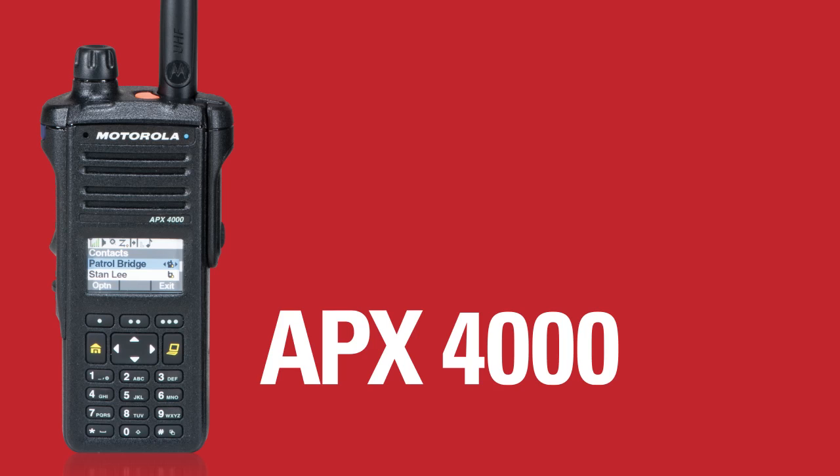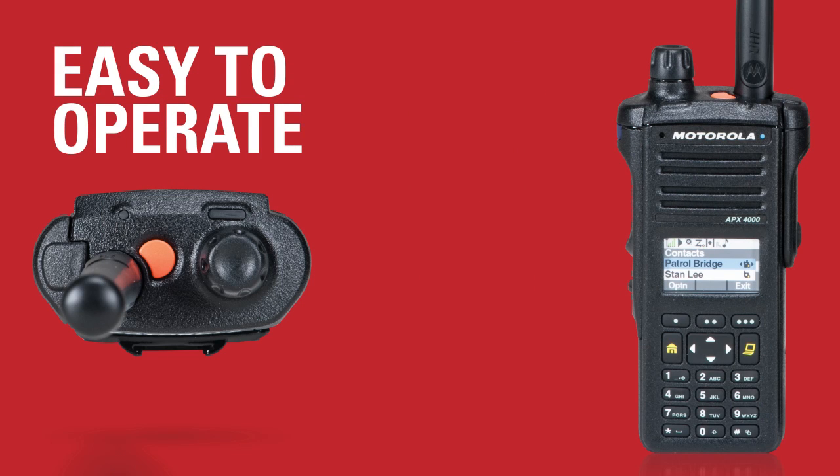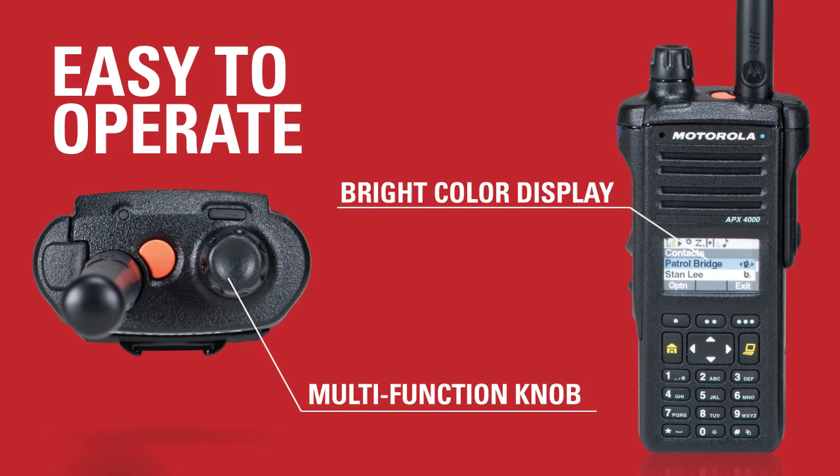Even in difficult situations, Apex 4000 is easy to operate thanks to its compact form factor, bright color display, and multi-function control knob.